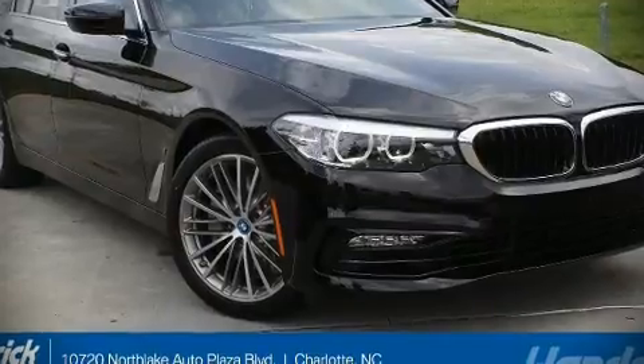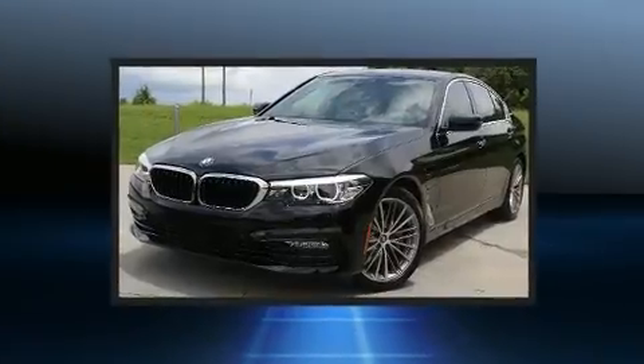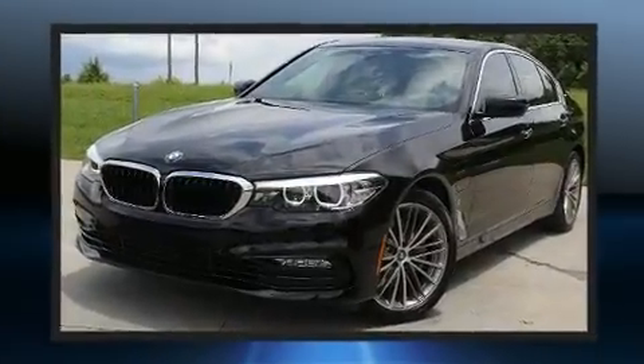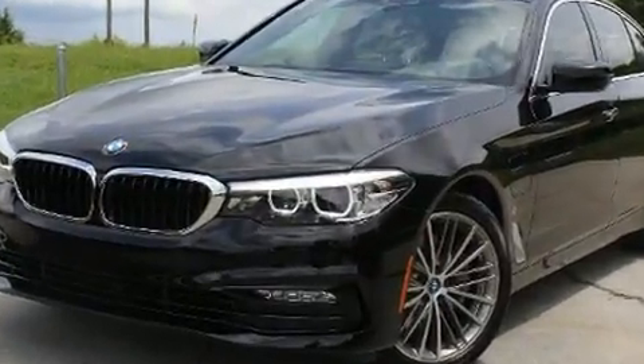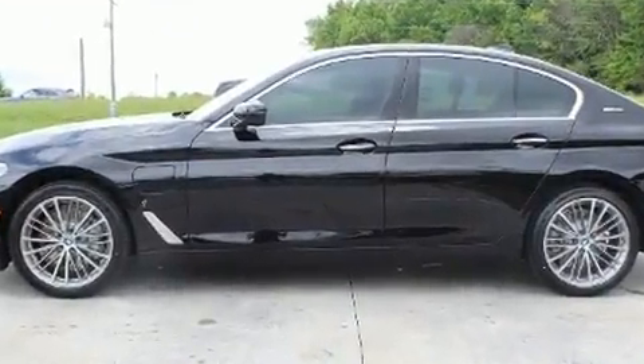Climb inside the 2019 BMW 530e. This four-door, five-passenger sedan offers the features and options for which you've been searching. It features an automatic transmission, rear-wheel drive, and a two-liter four-cylinder engine.